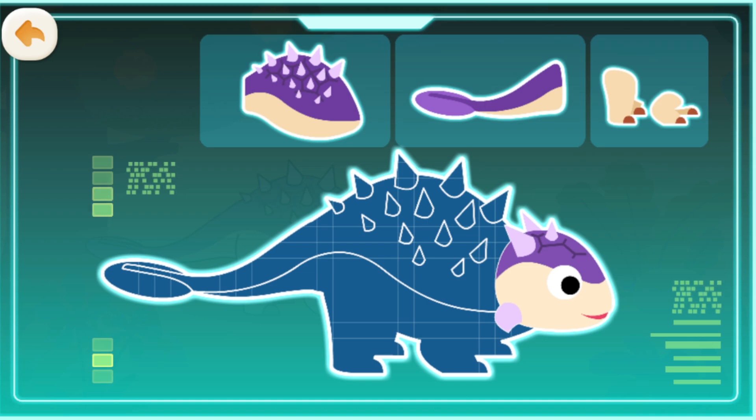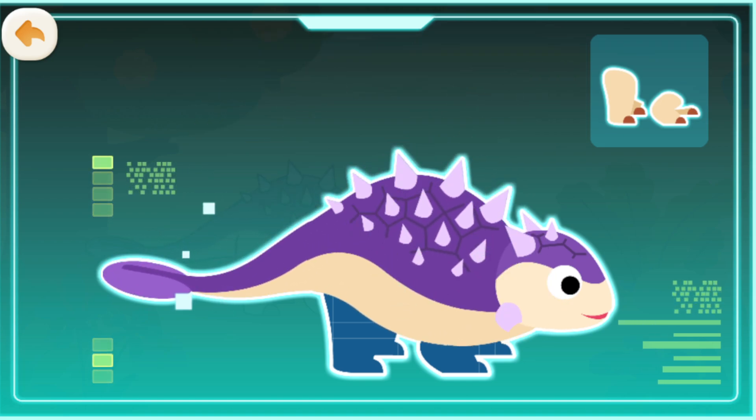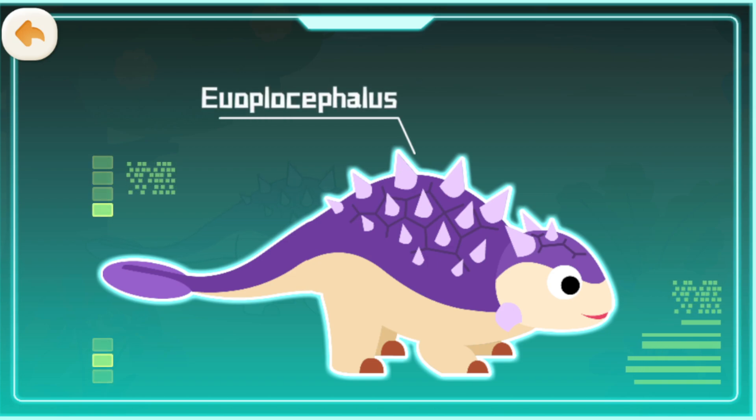A hard head. Strong body armor. A bony club on its tail. Short limbs. Euoplocephalus existed during the Cretaceous period.